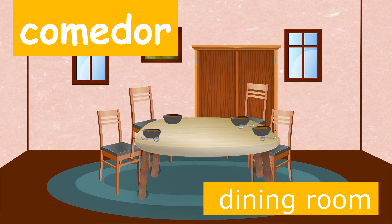Can you say comedor? Great! Look at the picture on your screen of the dining room and let's practice saying the word for dining room together in Spanish two more times. Comedor. Comedor.